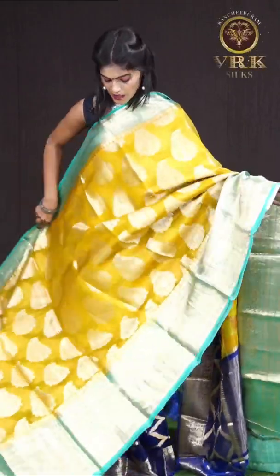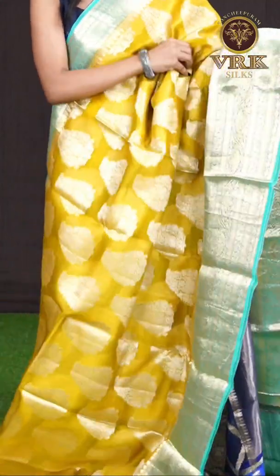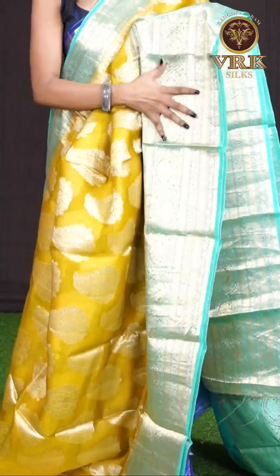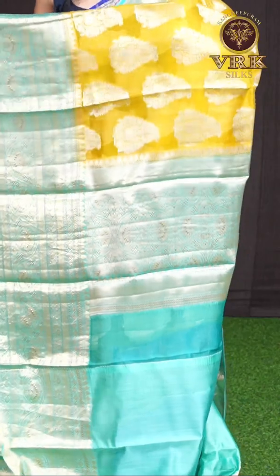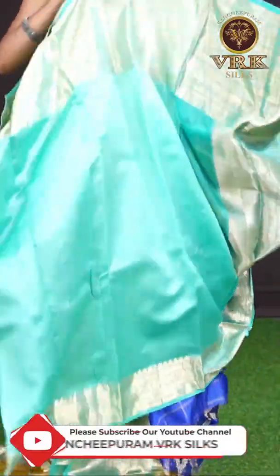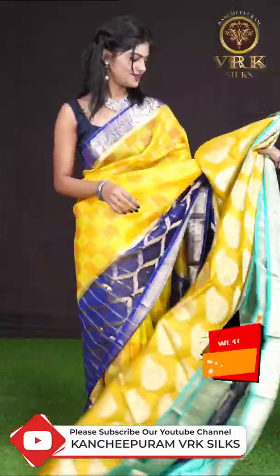Here we have another one — it's a yellow and blue color combination. On the body it's a golden zari big floral motif. The border is a blue color golden zari stripes with floral designer border. Here comes the pallu in blue color with a golden zari short pallu — it has got floral jaal design on it. The blouse is also blue color and plain with border. The item code is WL1092 and the price is 11,595 rupees only.